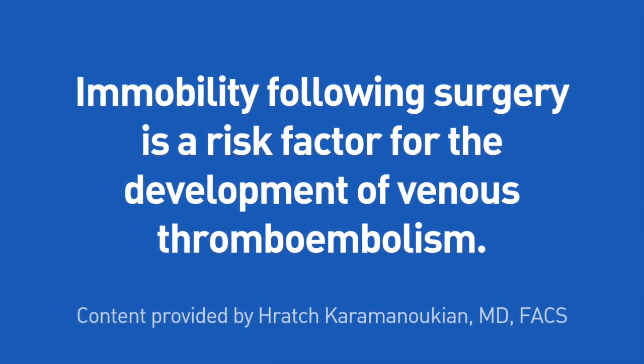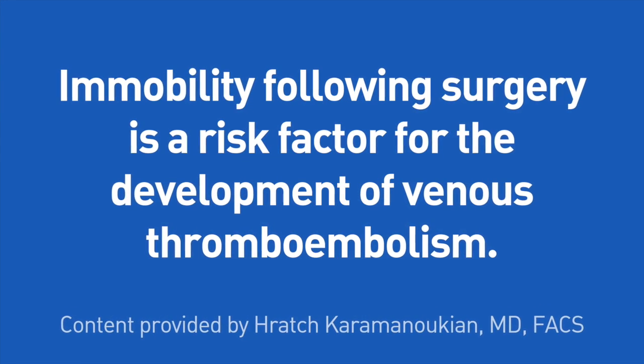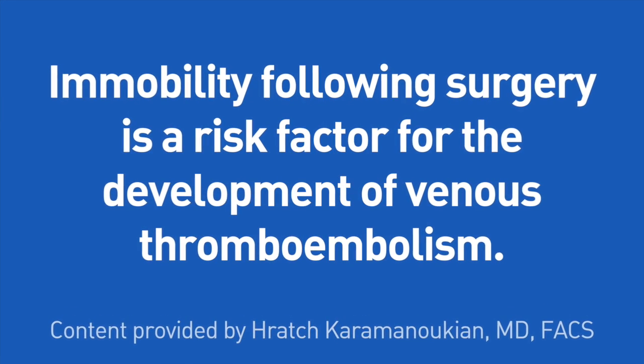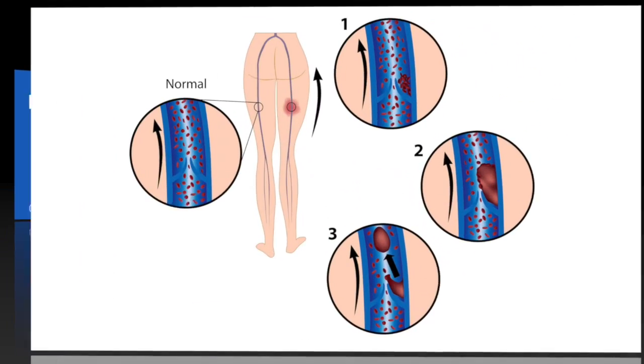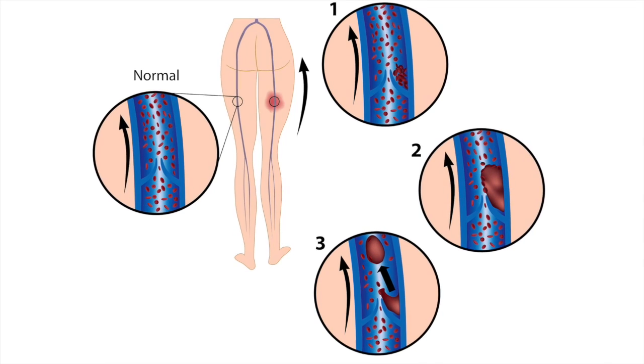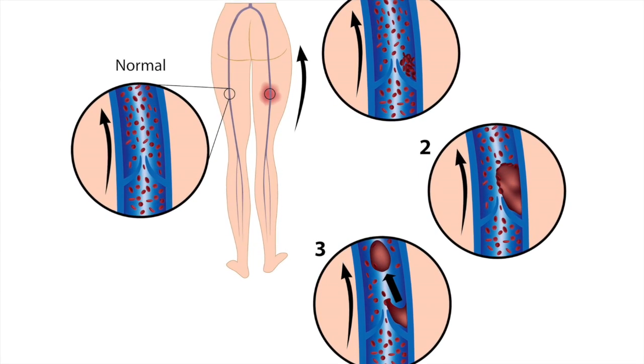Immobility following surgery, such as in bed rest, results in venous stasis or sluggish blood flow due to lack of use of the calf muscle pump. General anesthesia also decreases vascular tone and increases vein size, resulting in damage of the inside lining of the vein, which is the endothelial cells.